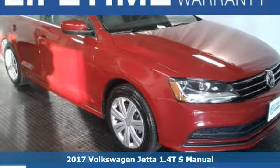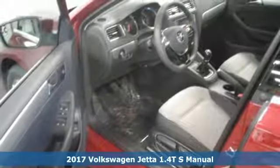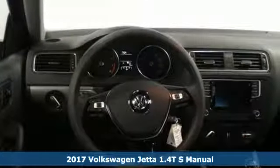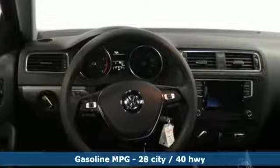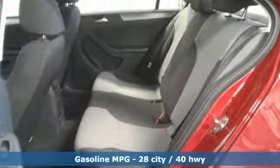Here's a 2017 Volkswagen Jetta. How do you make a lasting first impression? By being impressive. And that's exactly what this Jetta does with instantly recognizable style, a turbocharged engine and German engineering.